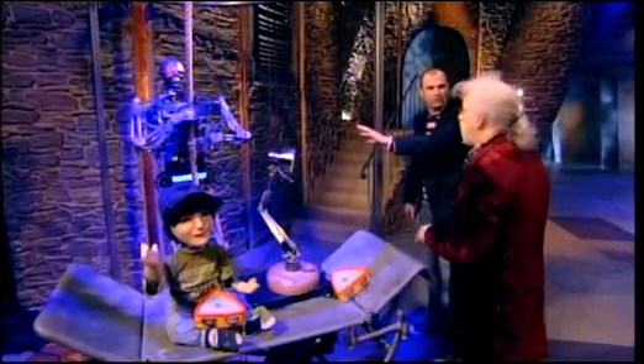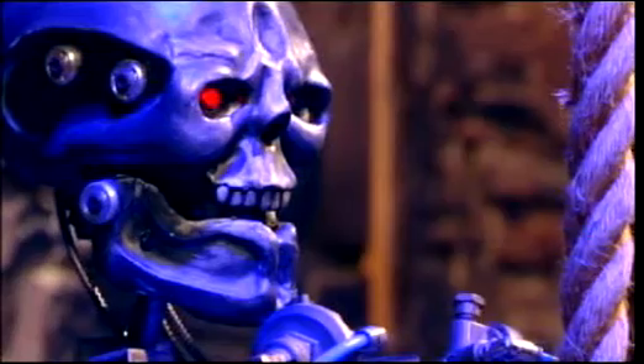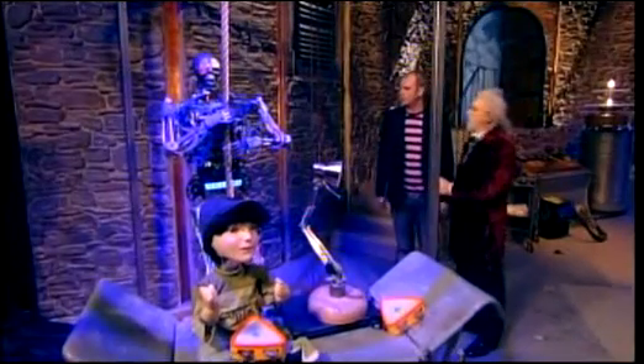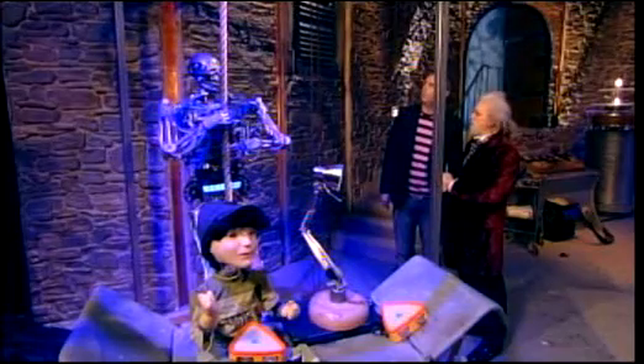Not as cute as Casper. What's this? This is Skeletron — Skelly to me, but Skeletron to you. Miss Skeletron to you, in fact. Hello, Skeletron. Now, Skeletron is a fantastic thing. It's going to climb that rope for us. Wow.